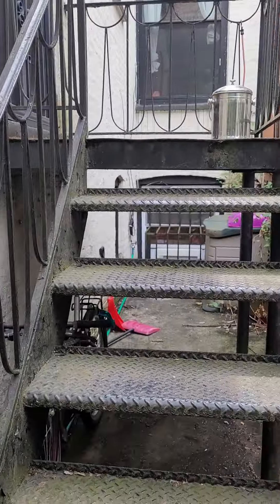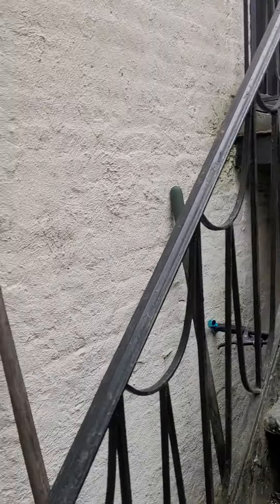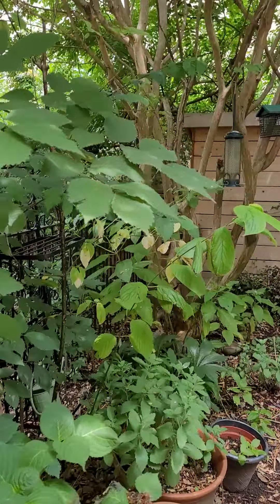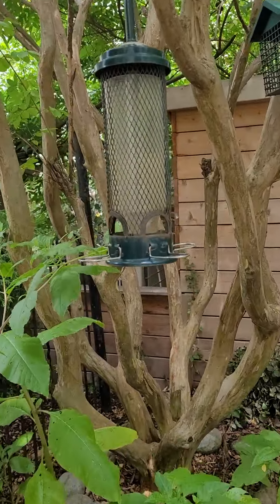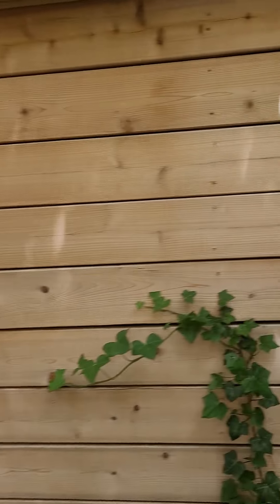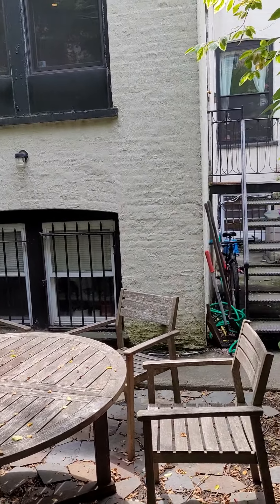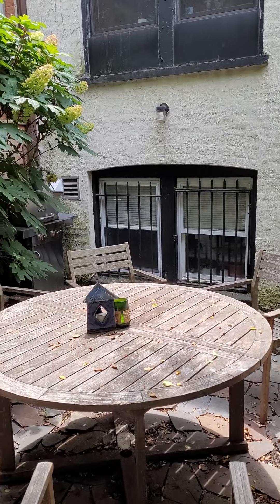These are the stairs I just climbed out of from the kitchen, leading into the garden. I'm going to go down into it so you can see the depth — it goes down to that side and makes the stairs. This is the big table; it's out of proportion for the garden.